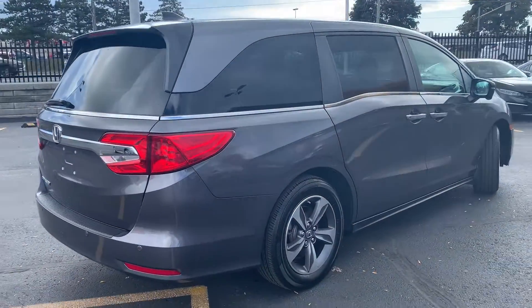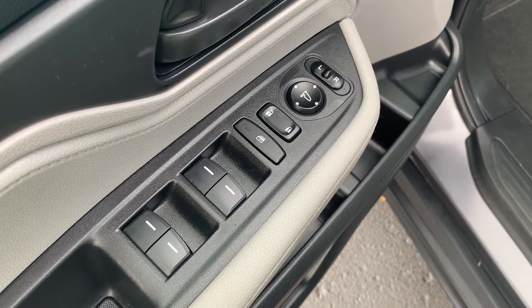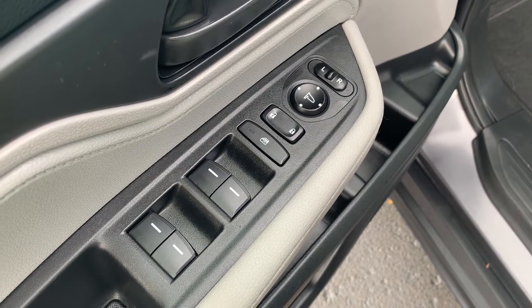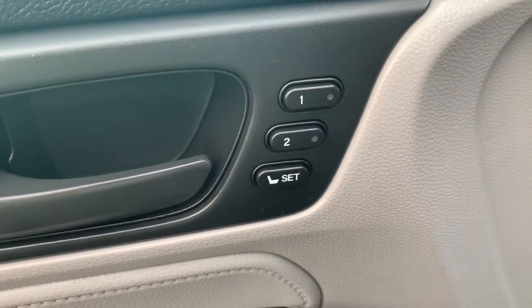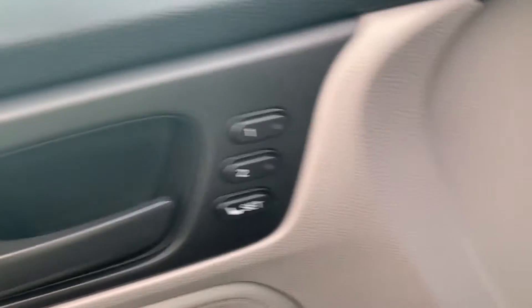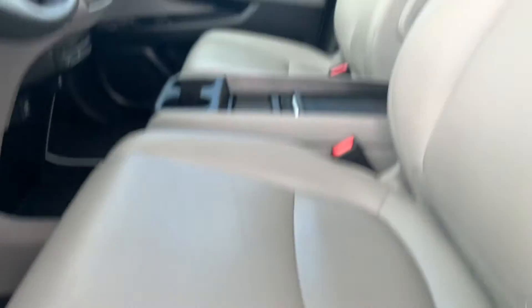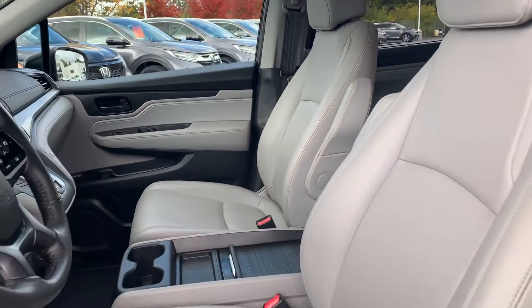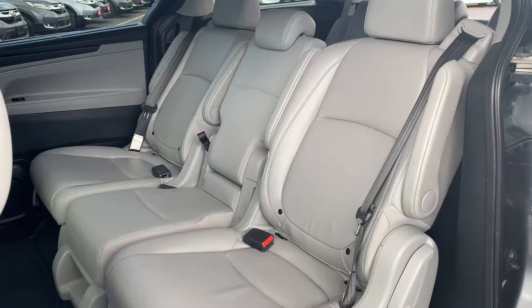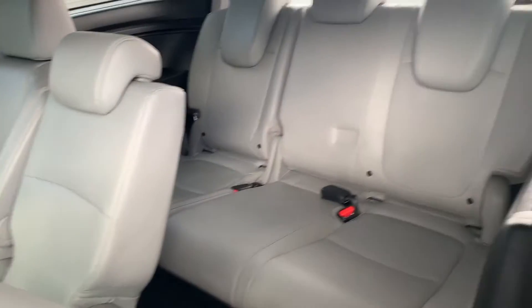Now let's take a look at some of the features on the inside. Starting with the driver's side door, this vehicle has powered mirrors, locks, and all automatic windows. There is memory seat functions for two different drivers, powered seating and lumbar support, with a sunroof up top. All leather interior and room for up to eight passengers.